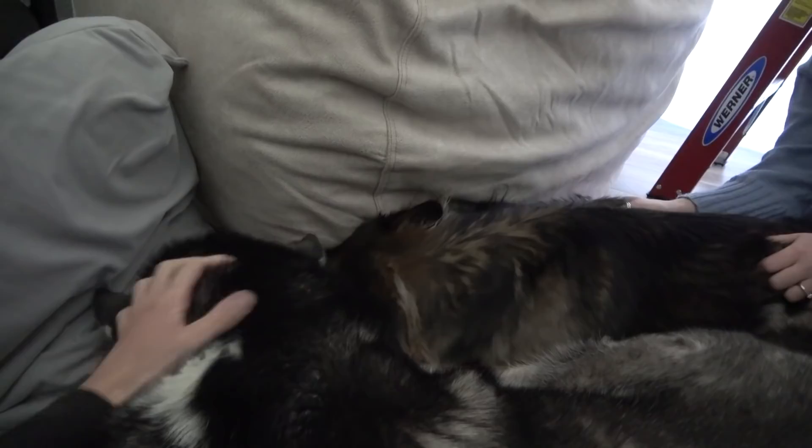Here we go. We're in a nice hallway, into a nice open living room. What do you think guys? Is this fun?